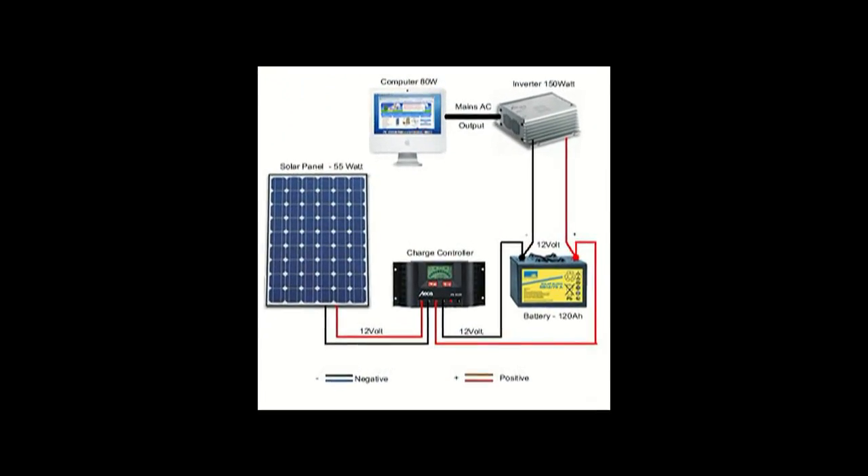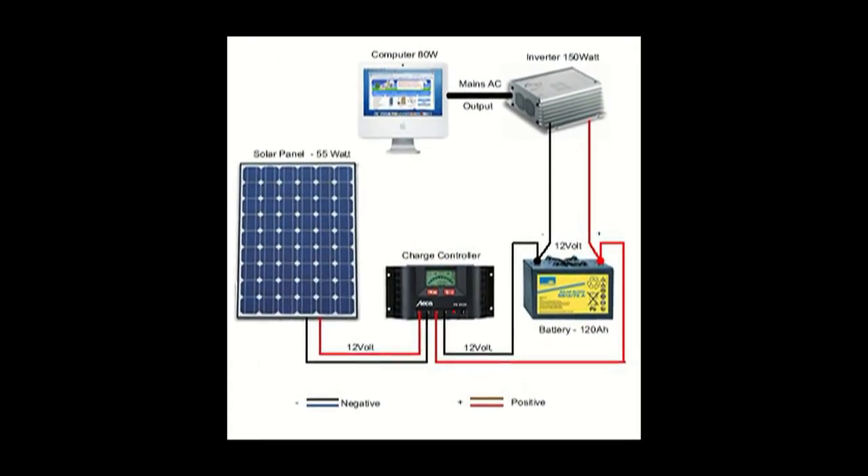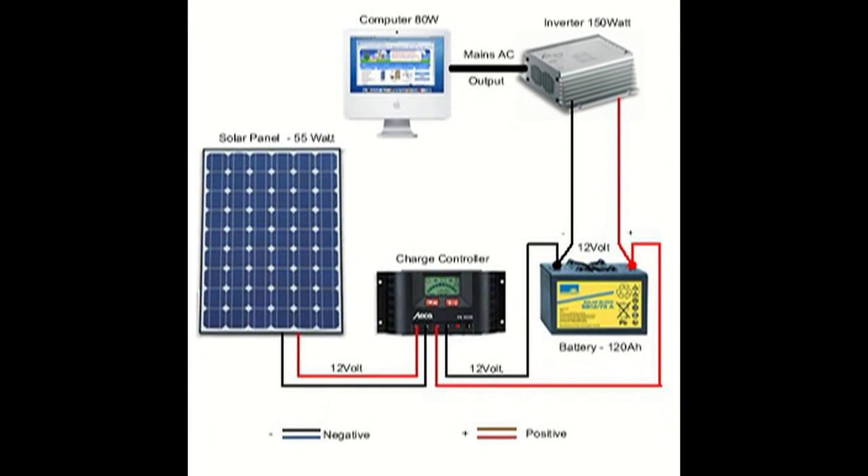So in general, the solar panels produce the power and you will run your device off the power stored in the battery.